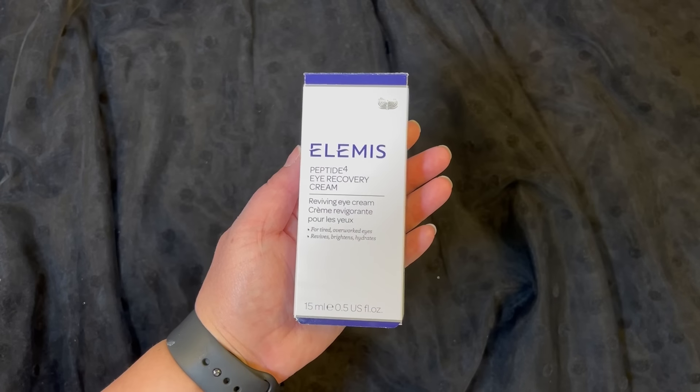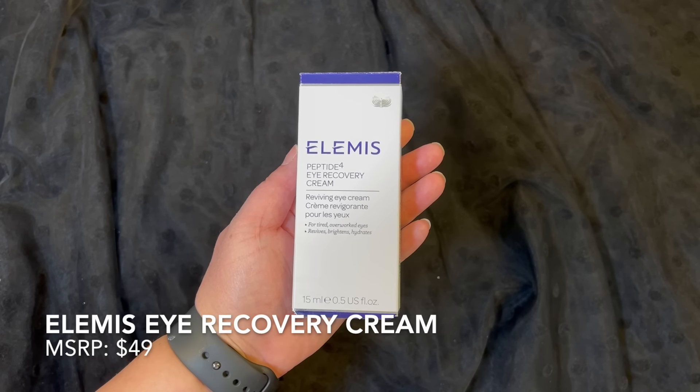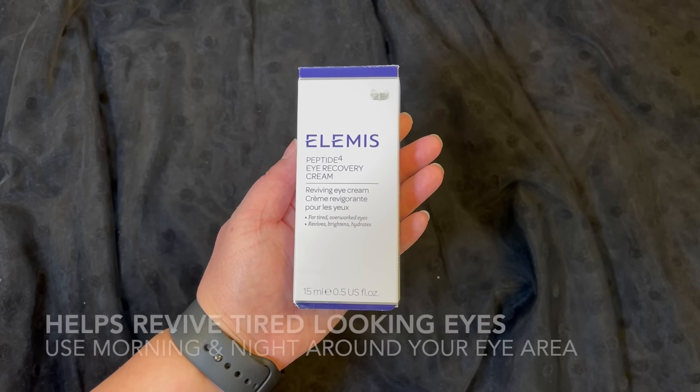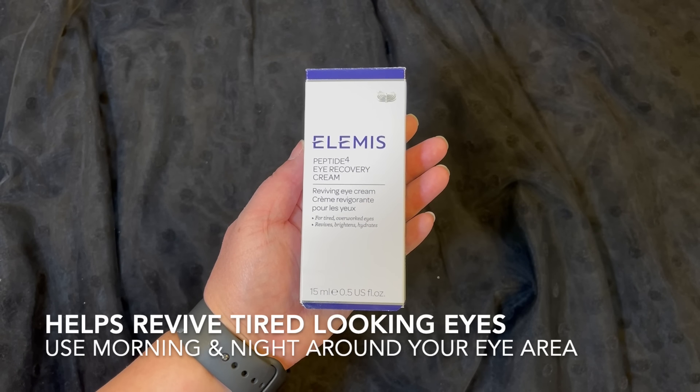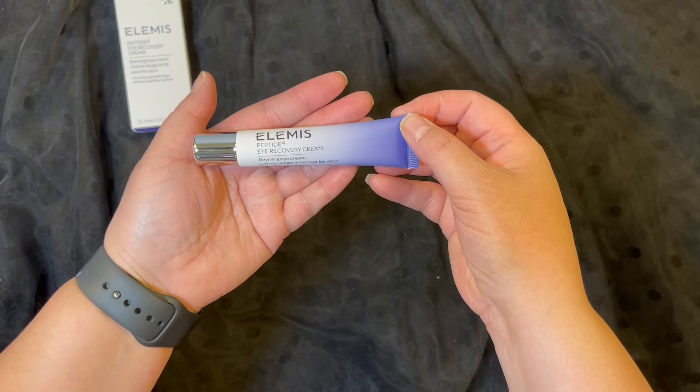Let's get started. The first item in this box is from Elmas and it's an eye cream. This has a retail price of $49 and what this will do is help revive tired looking eyes. So let's take a look — and this is what it looks like. I can't wait to try it out.